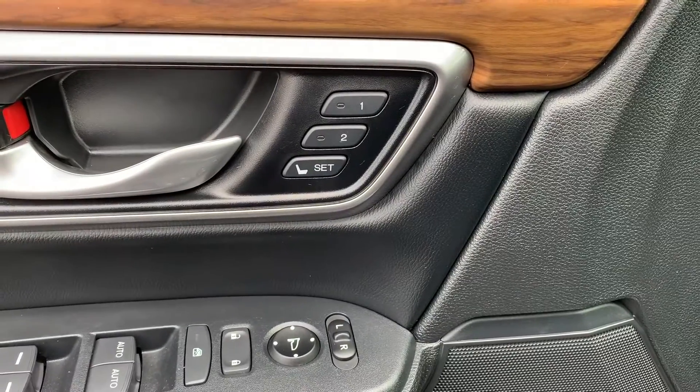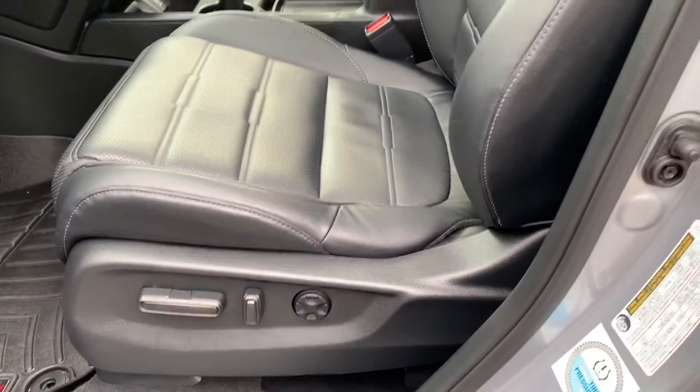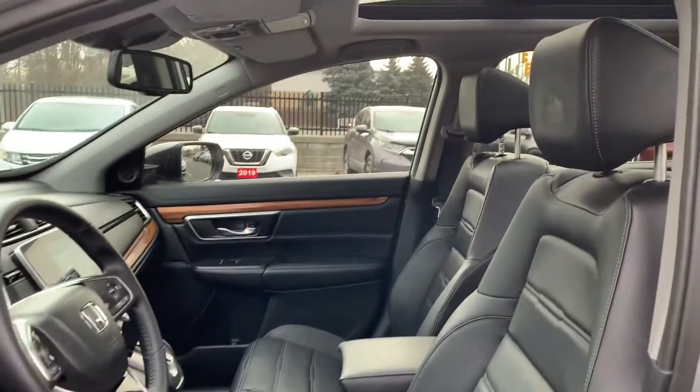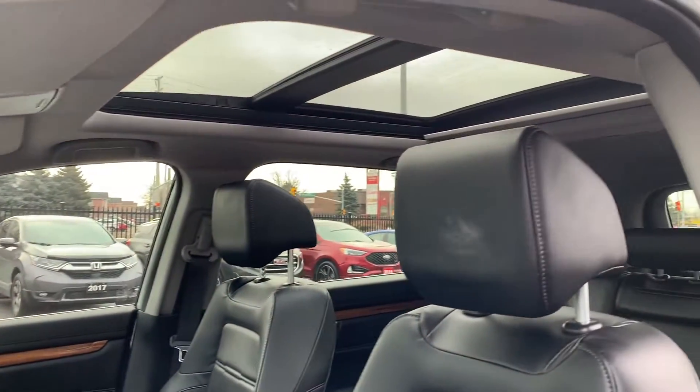There is memory seat functions for two different drivers, powered seating, and lumbar support with all-leather interior. And this vehicle has been fully detailed, so come check it out here at Pickering Honda.